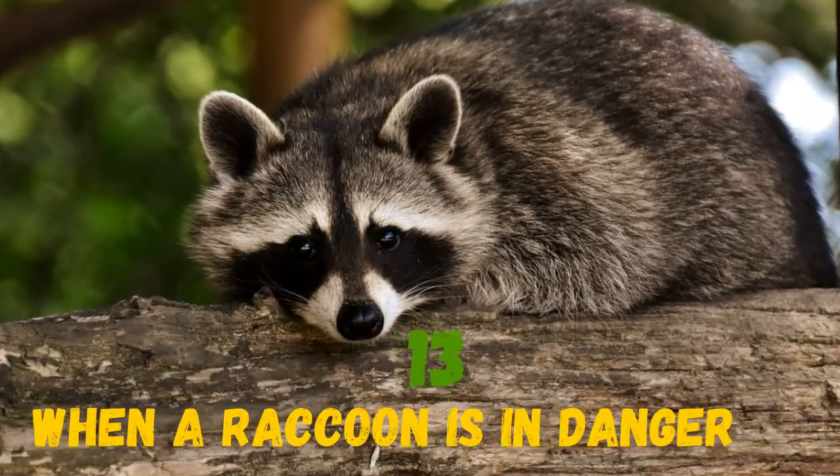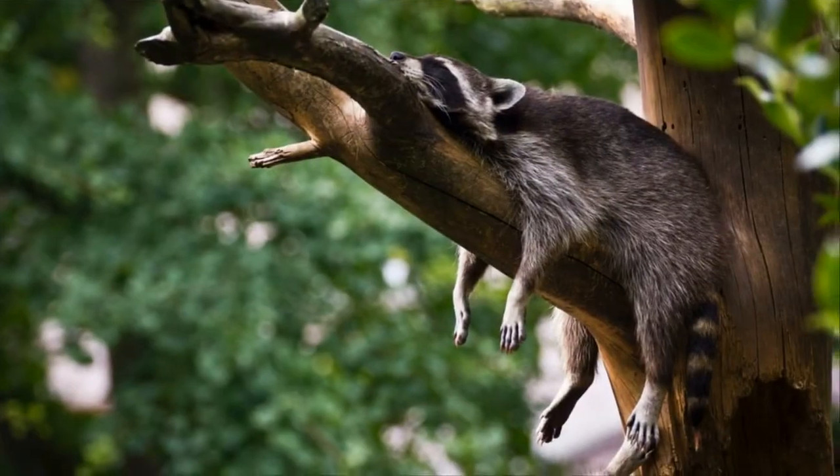When a raccoon is in danger and can't escape or hide, it pretends to be dead.